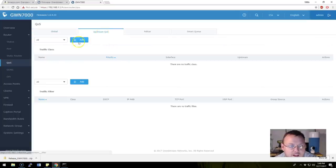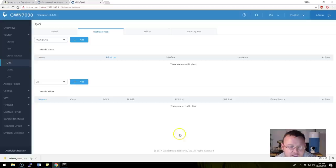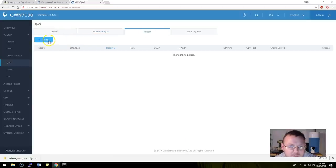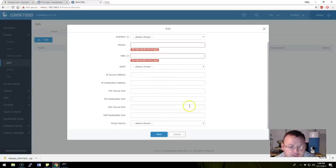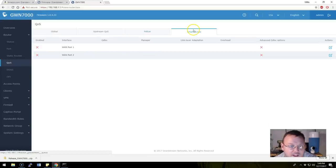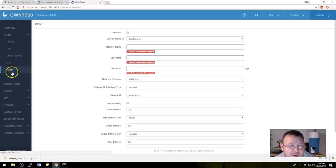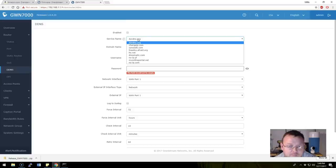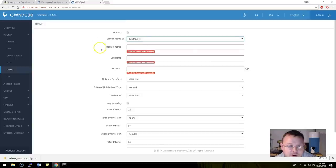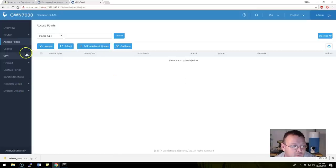Port mirroring is great — if this doesn't have IPS/IDS built in, we can mirror ethernet ports to an external device. We've got static routes and the actual route table. IPv6 routes, IPv4 routes — pretty awesome. Under Quality of Service there's upstream QoS — we can add an interface, there's a policer, and a smart queue. I like this. Dynamic DNS support is also here.